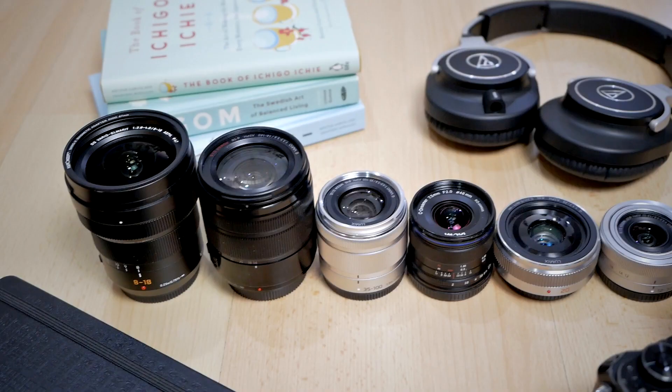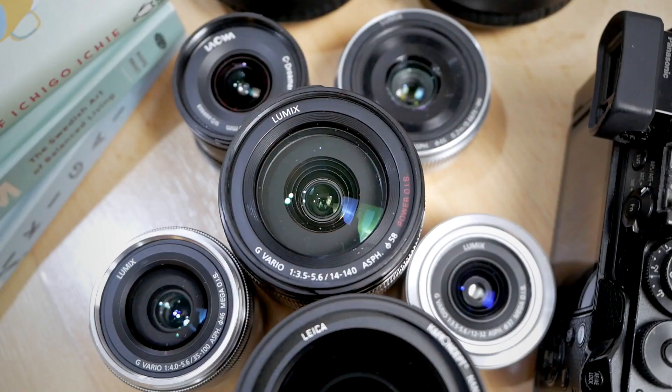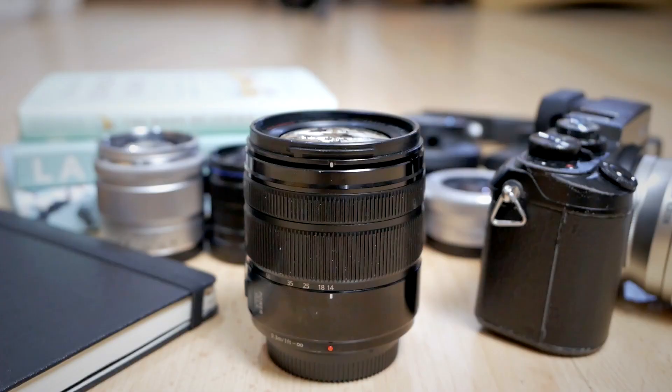The first of the six best lenses for travel with a micro footage camera system is the obvious choice: a super zoom lens. Right here I have the Panasonic 14-140mm f3.5 to f5.6 mark one. There is also a mark two version, and the difference between them is that the mark two features weather sealing, while this one doesn't.